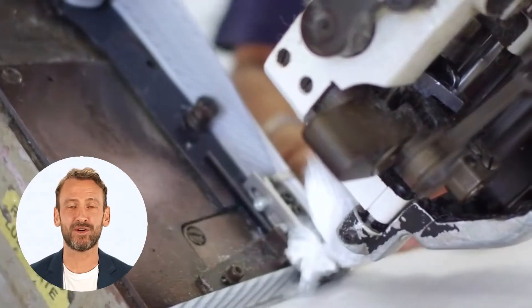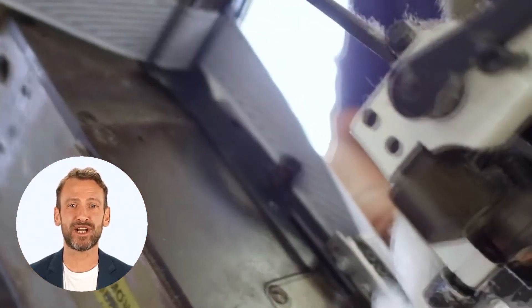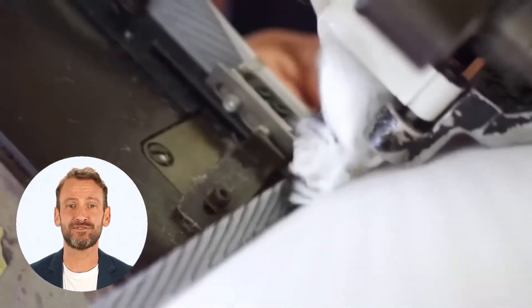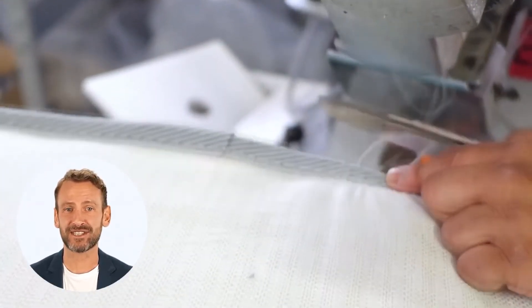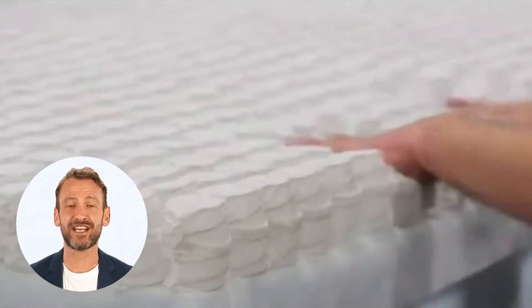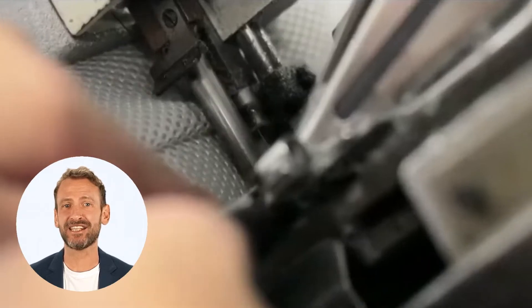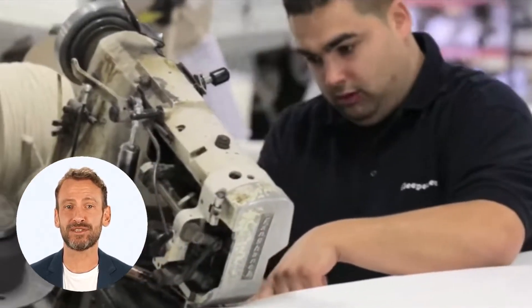Sleep Easy are royal warrant holders, as suppliers of the household of the Prince of Wales — you would expect only the very best. Each mattress is made to the highest standards. This mattress has a 10-year guarantee. It is a no-turn mattress and is deep, luxurious and supremely well-made.